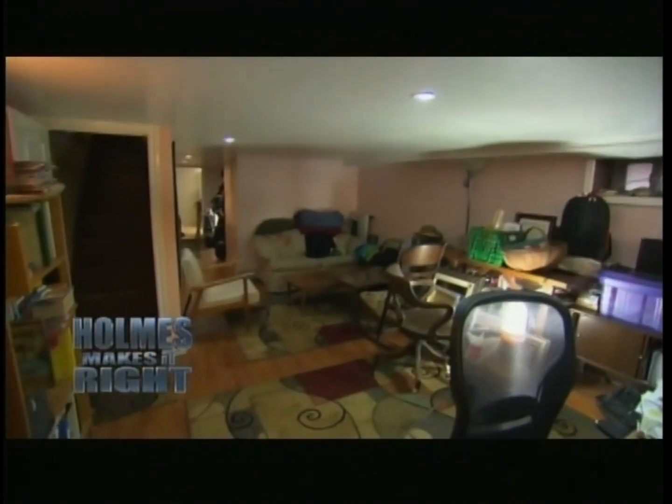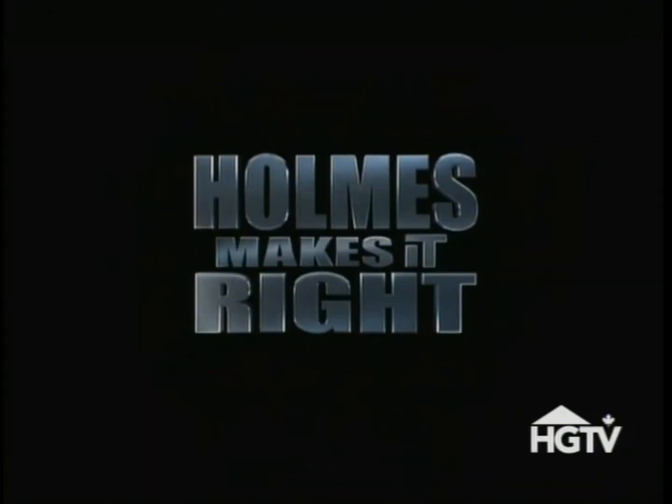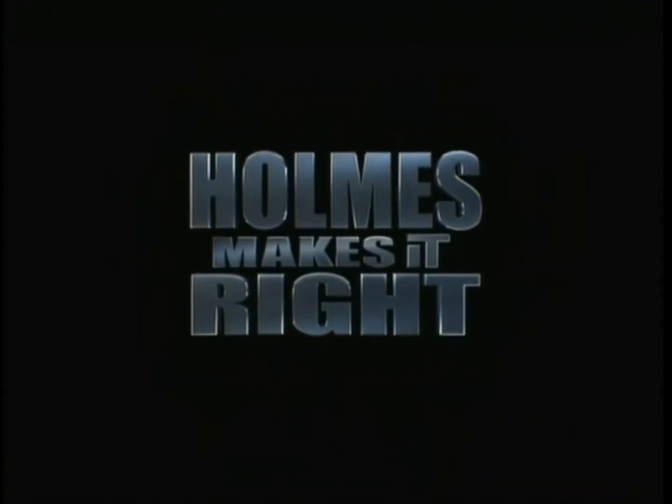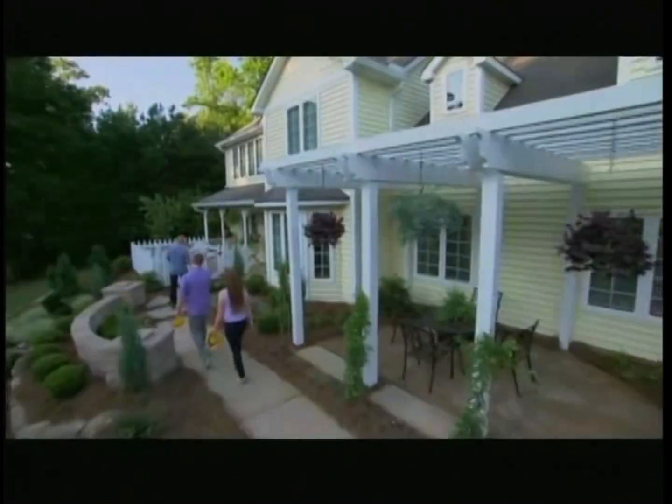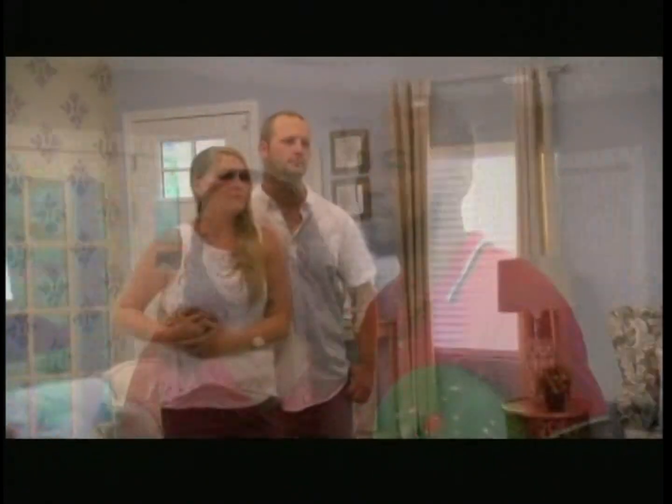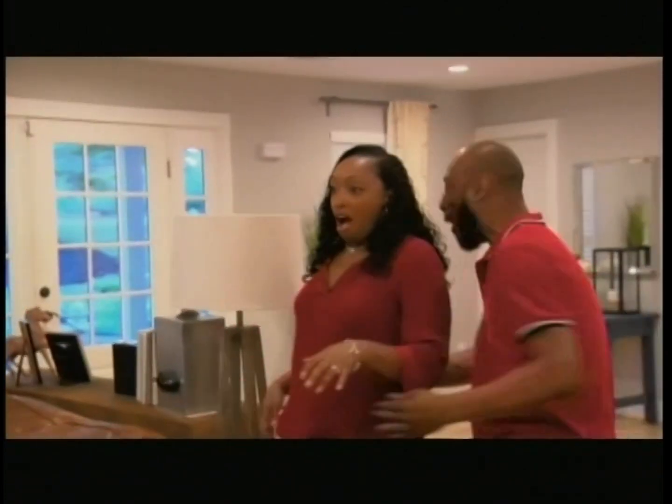You know, the basement's full of stuff, the bedroom's full of stuff. Last summer, Mike Holmes surprised eight couples with the home of their dreams. You own this home. Oh, my God!